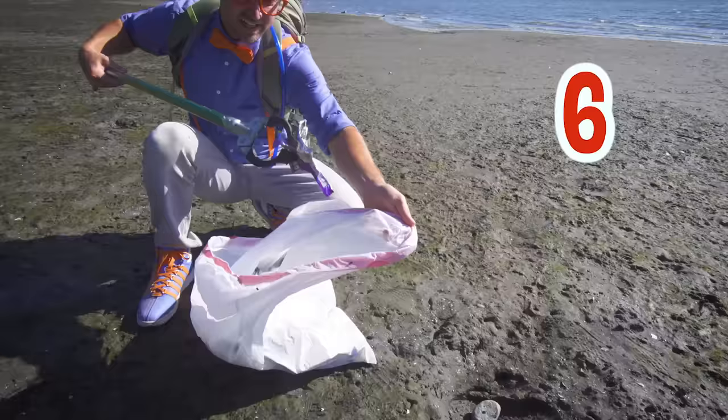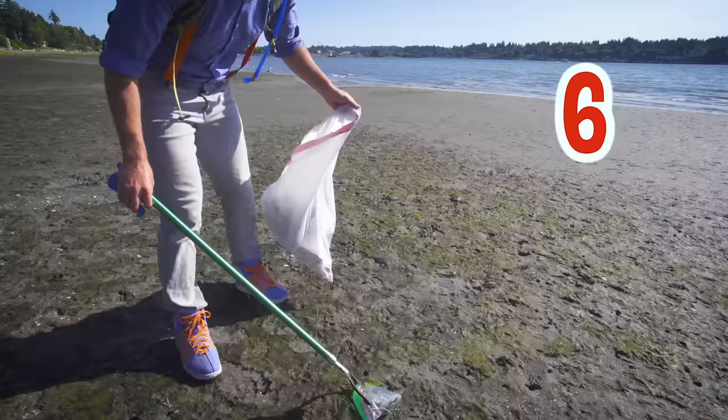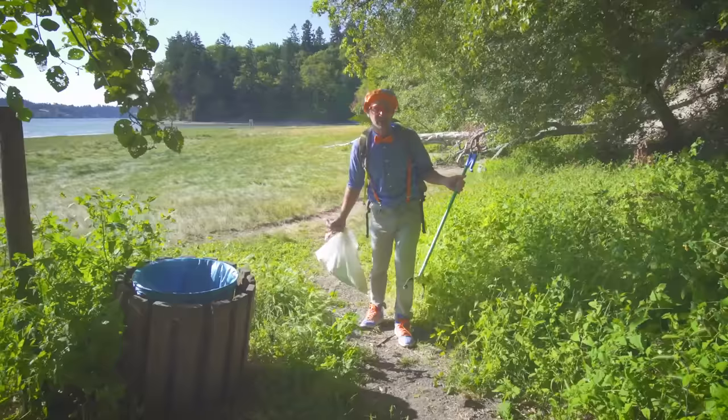But we're not done yet. This beach is so dirty. Okay, here's the last piece. One, two, three, four, five, six, seven pieces of trash. Good job. That was so much fun cleaning up the beach with you. All right, I'm going to put this in the trash can. Bye-bye, garbage. Good job.